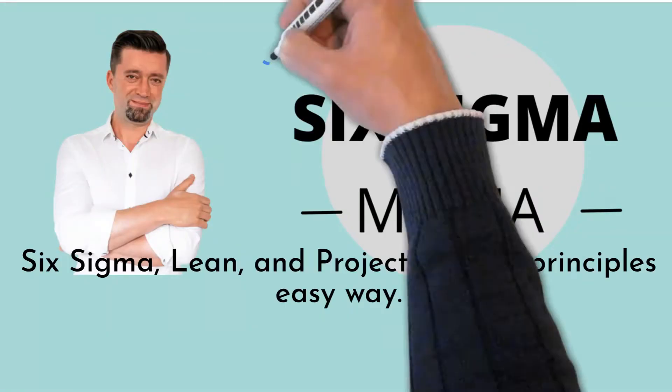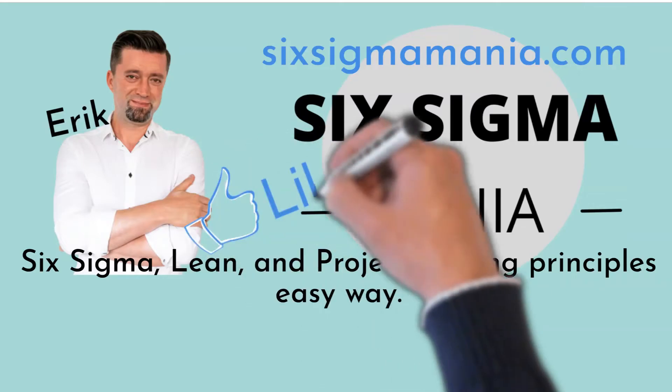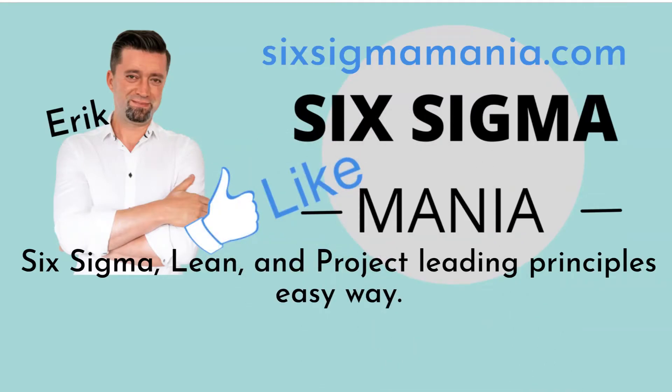Take a look under the video where you will find a link to my blog to download the project selection Excel spreadsheet and many other Lean Six Sigma tools for free. If you find this video helpful, give us a like. Do not hesitate to post your comments, questions, or themes you are interested in seeing on this channel. Have a great day.